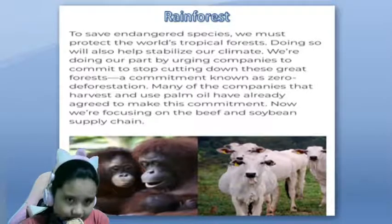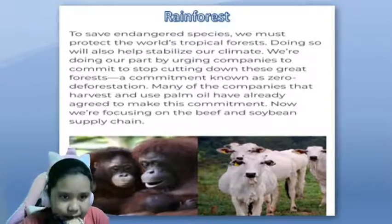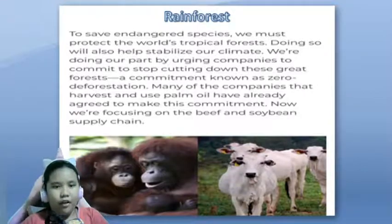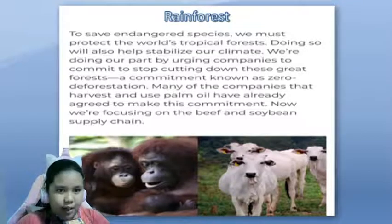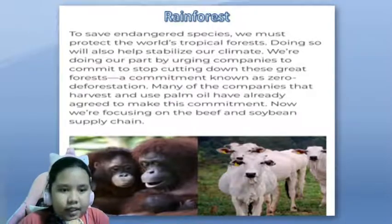Doing so will also help stabilize our climate. We're doing our part by urging companies to commit to stop cutting down this great forest — a commitment known as zero devastation. Many of the companies that harvest and use palm oil have already agreed to make this commitment. Now we're focusing on the beef and soybean supply chain.